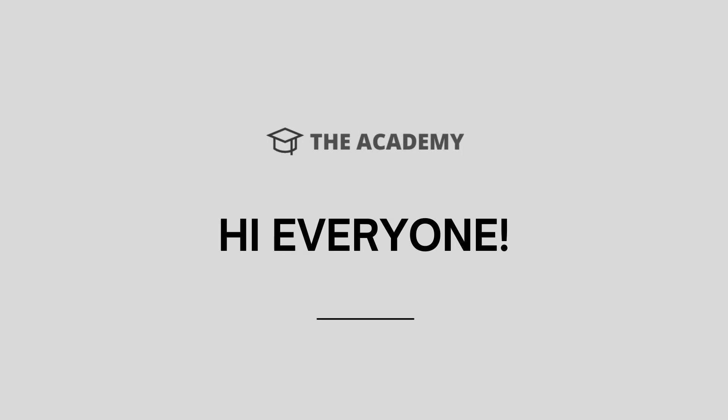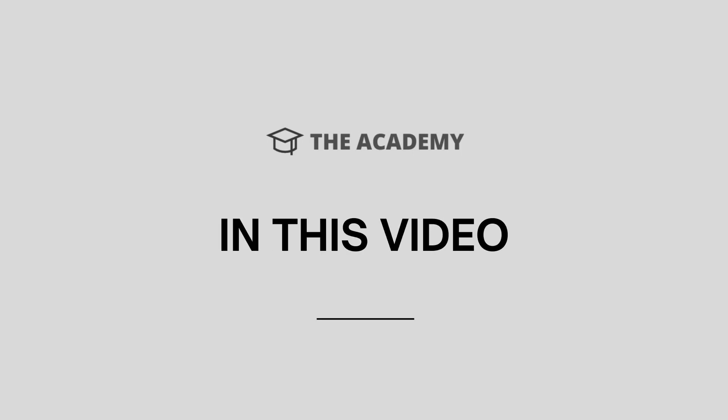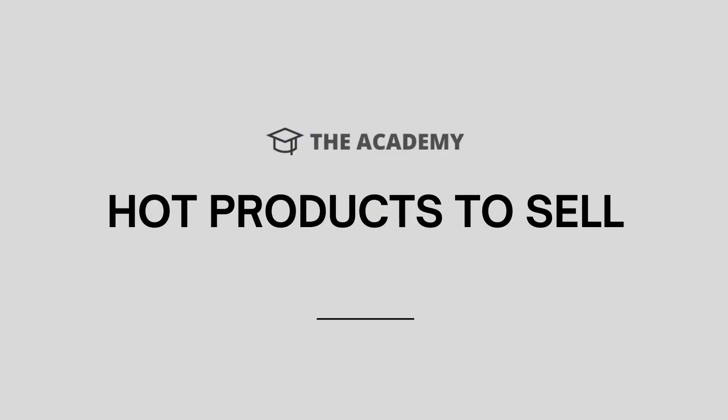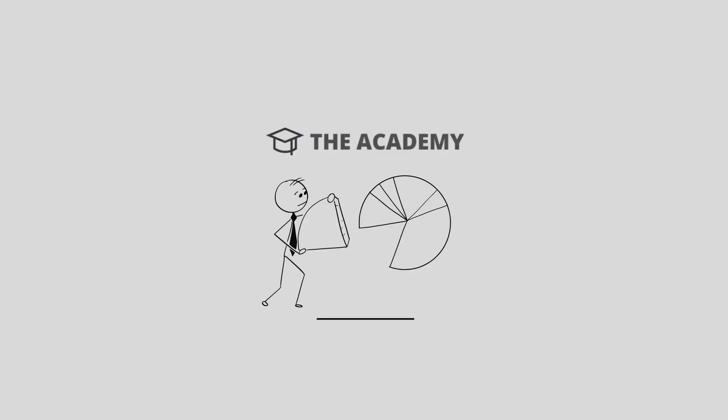Hi everyone. Welcome to the Academy channel. In today's video, I will show you top 5 winning products of the day, part 11. So stay tuned and watch the full video. These are the products that are selling like hotcakes right now, so you definitely don't want to miss out on this.